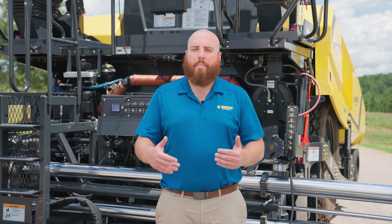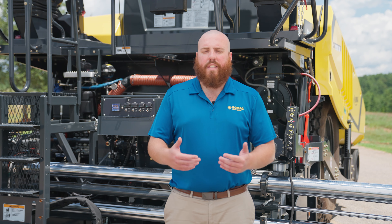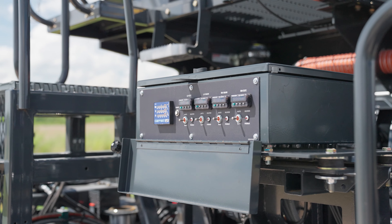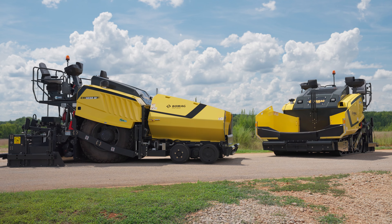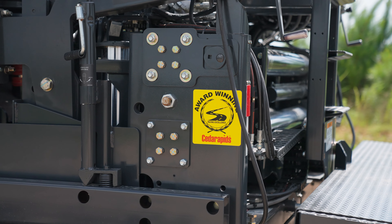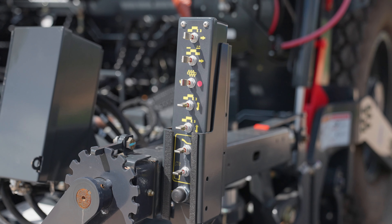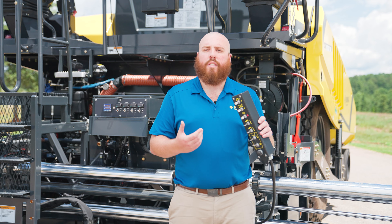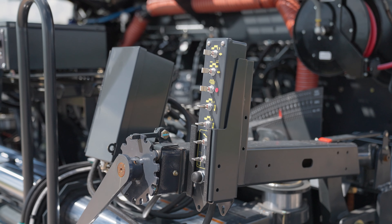Screed operators will appreciate the visibility and control when operating with a stretched screed. When heating up for the day, you have your watt load temperature box right here that will show each section of the screed's current temperature for heating and the maximum temperature. This makes sure you always have the ideal heat on your screed plate before starting paving. The simplistic design of the screed controls ensures operators know exactly what they're looking for, and if a button goes bad, they're just toggle switches — easy to repair in the field to maximize uptime.